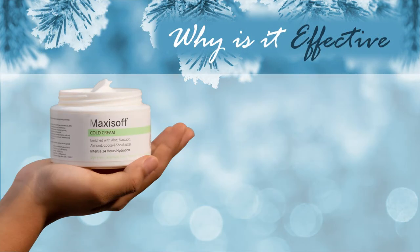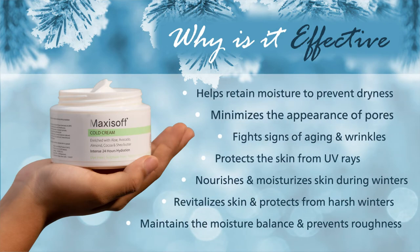The cold cream's significance lies in its functions to minimize the appearance of pores, to revitalize the skin, and to protect it from harsh winters. It maintains moisture balance and prevents roughness.